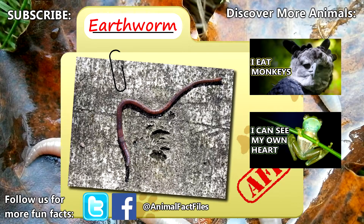For more facts on earthworms, check out the links below. Give a thumbs up if you learned something new today.